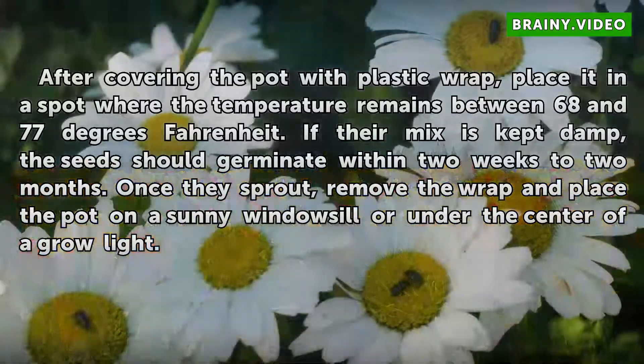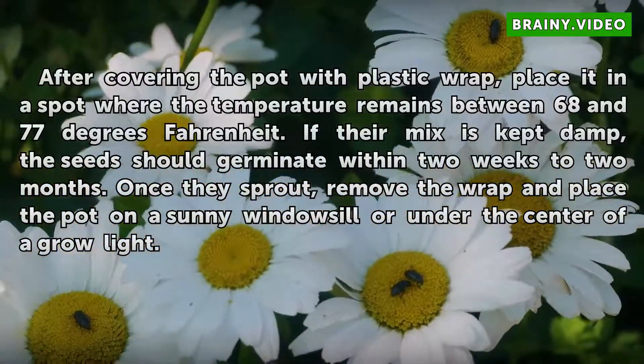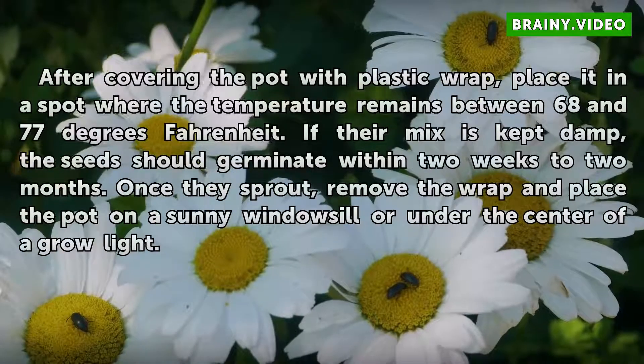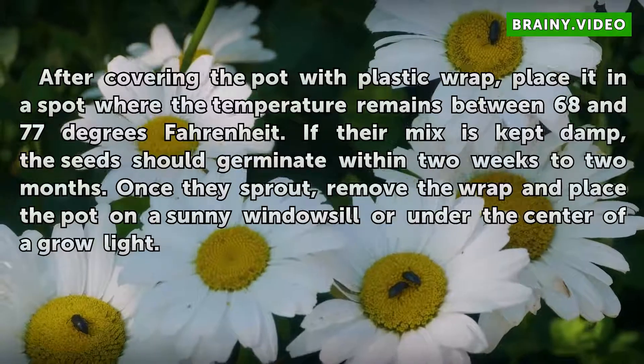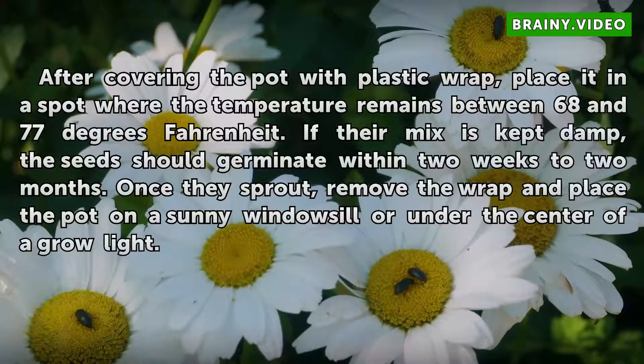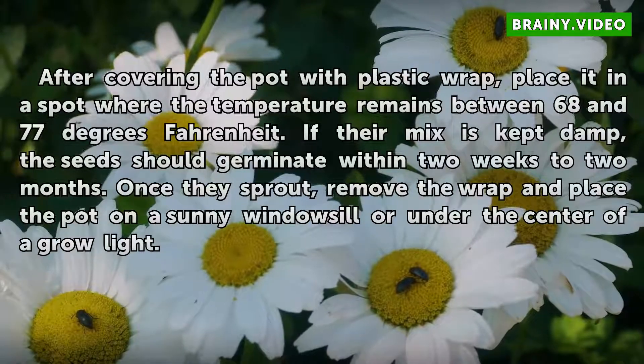Cover the seeds with one-eighth inch of the mix. After covering the pot with plastic wrap, place it in a spot where the temperature remains between 68 and 77 degrees Fahrenheit. If the mix is kept damp, the seeds should germinate within two weeks to two months. Once they sprout, remove the wrap and place the pot on a sunny windowsill or under the center of a grow light.